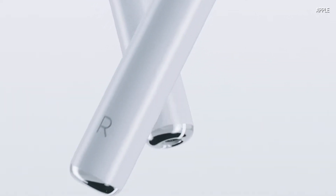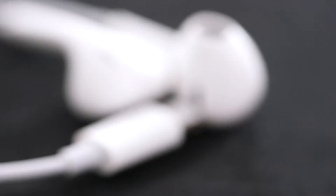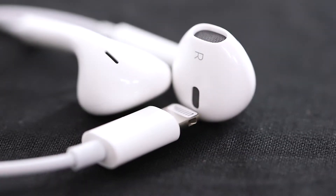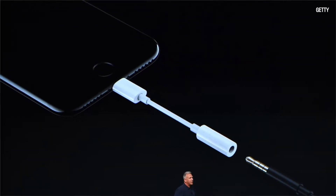Instead you're stuck using a Bluetooth wireless headset, Apple's wireless AirPods coming in October, or the included EarPod headphones which connect through the Lightning port. Apple also includes a little adapter if you're not quite ready to switch yet.